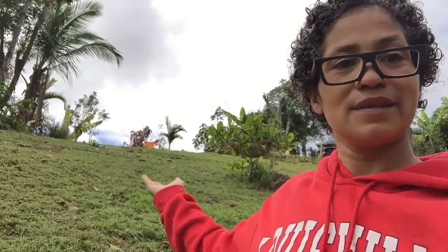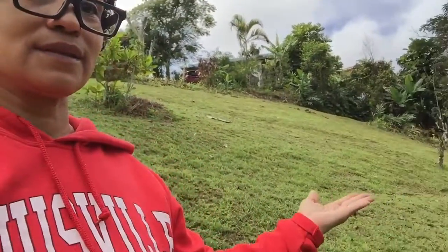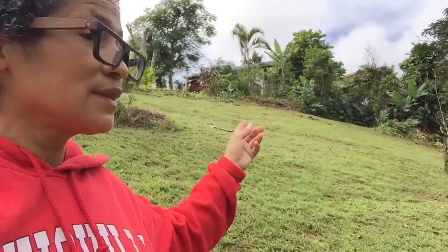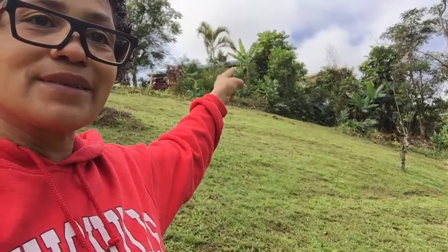Hi guys, part two. This is our Finca — it's our land, and the house is right behind there. In the summer we're going to be painting it, so when you guys come visit me, get your brushes ready because we're going to be painting the house. I also wanted to show you the beginning of our guineo tree — our banana tree.